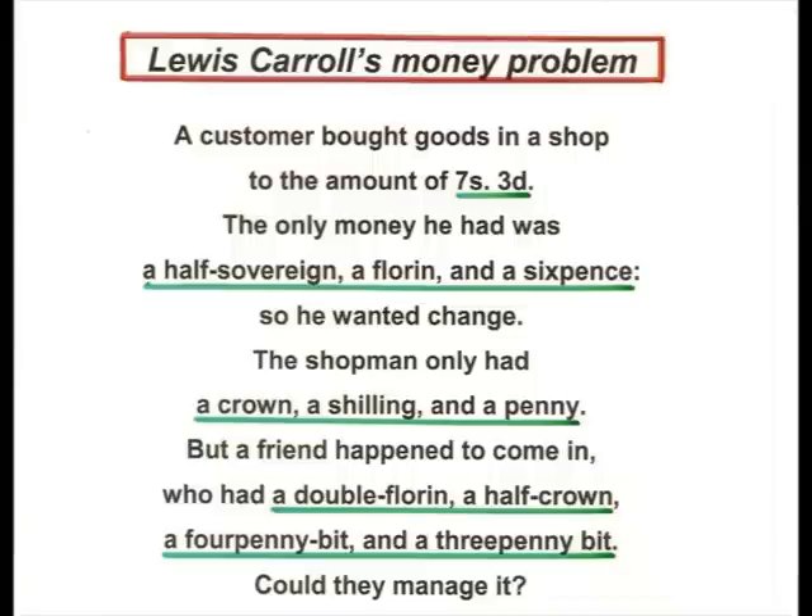So he wanted change. But unfortunately, the shopkeeper only had a crown — that's five shillings — a shilling, and a penny.